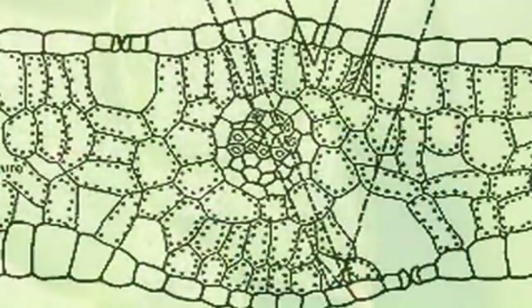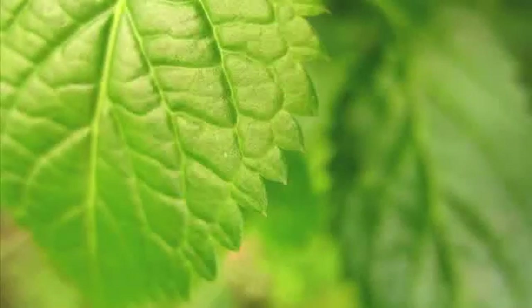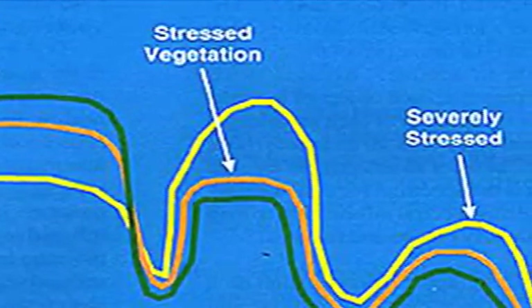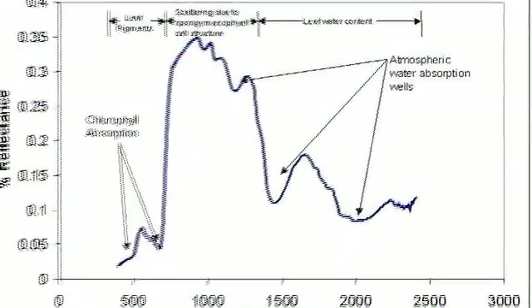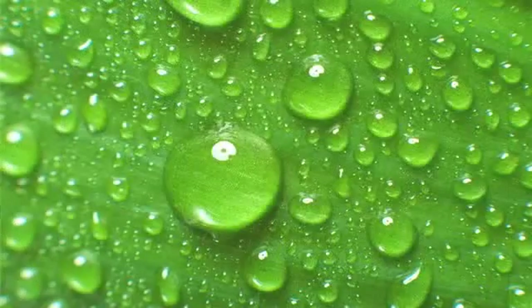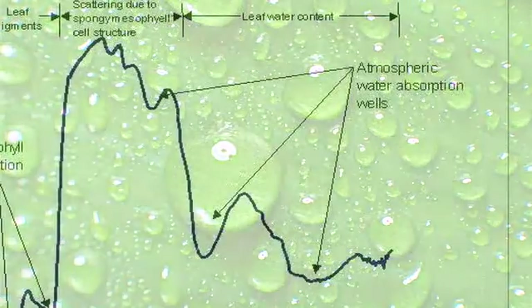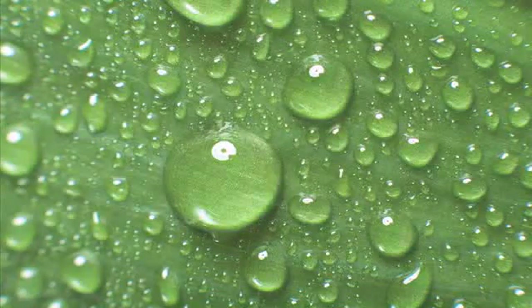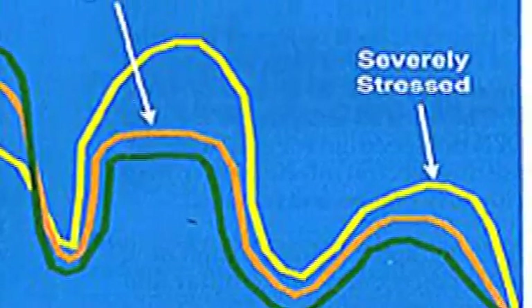Inside the leaf, we have chlorophyll — it absorbs in the blue light and in the red light. Then we have what's called the green peak, which makes the leaf appear green because the other wavelengths are being absorbed. If you've got healthy plants, you're going to see more green light reflected as opposed to dying plants. Moving to the right side of the graph, that's the shortwave infrared, controlled mainly by leaf water content. If you have a healthier plant, it has more water inside the leaf and you'd have less energy being reflected. As the plant starts to die, it loses that leaf water content and you'd see an increased response in that area.